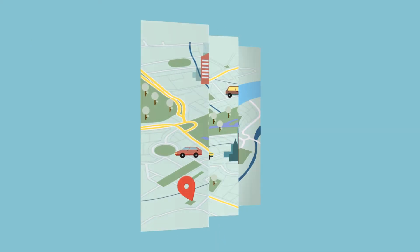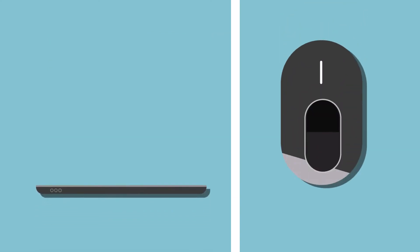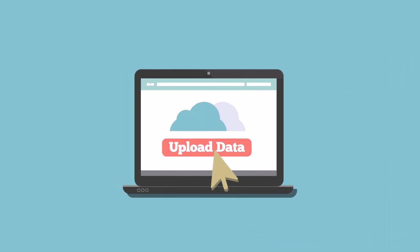Registration takes place in hundreds or even thousands of precincts or districts. Agents collect citizen data and their biometrics using a simple laptop and fingerprint scanner. The data is then uploaded to a centralized database.